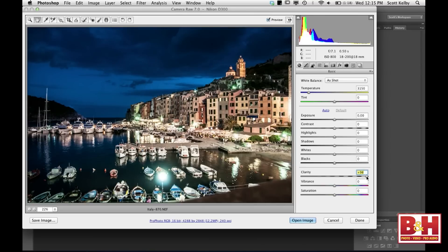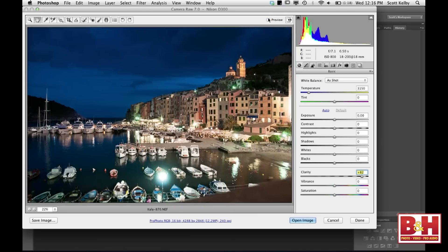I'm going to crank clarity way up. My problem is it made the buildings look a little washed out, but I can show you before and after. The whole image — look at the sky, look at the detail in the boats and the water — everything looks quite a bit better.